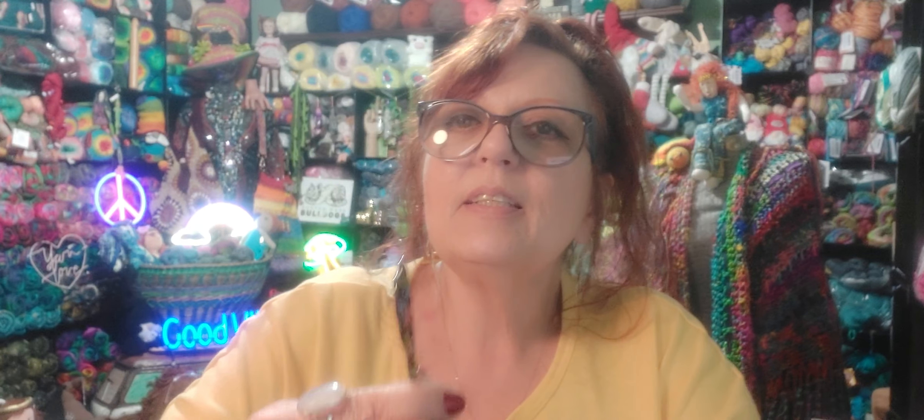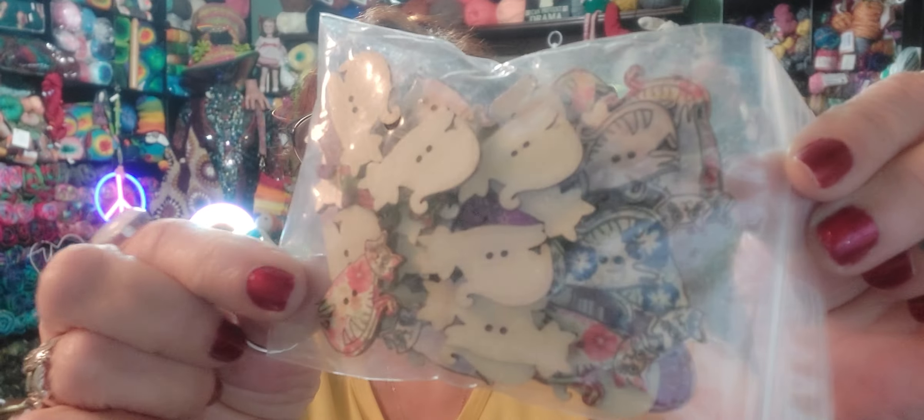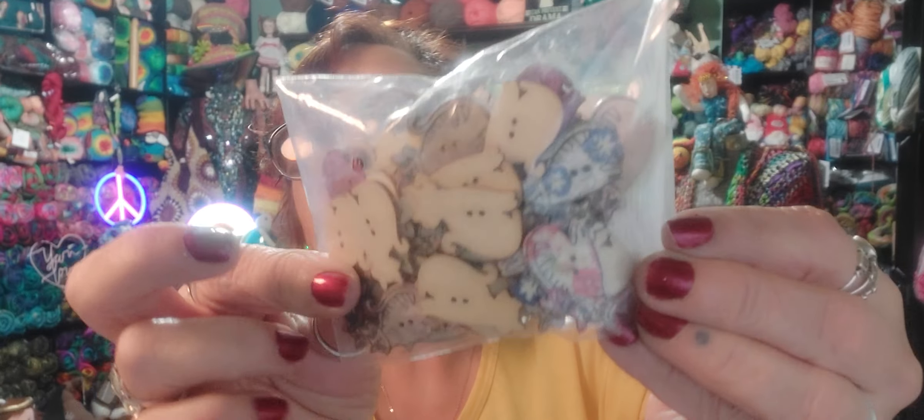I got some more of the rainbow iridescent scissors. And I got some of these, which I think are super cute — they're really colorful. Aren't these scissors cute? So I got a bunch of those too, for giveaways, of course. And I got some kitty cat buttons. I can't really see them that good, they're kind of flipped around. Some kitty cat buttons to go with a pair of scissors.